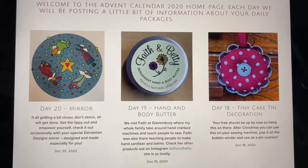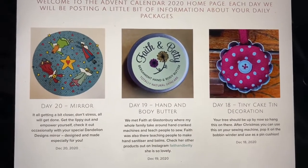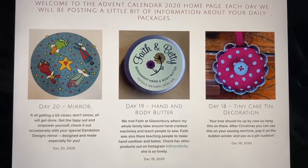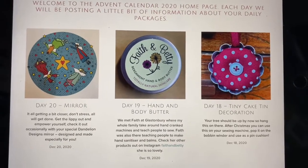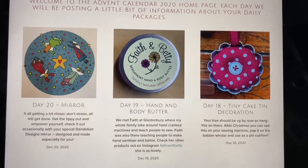Okay, this is Mandy's website today. It says Day 20: Mirror. It's all getting a bit closer — don't stress, all will get done. Get the lippy out, empower yourself. Check out occasionally with your special Dandelion Designs Mirror, designed and made especially for you. Right, I'm back.